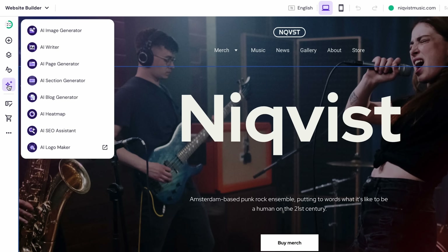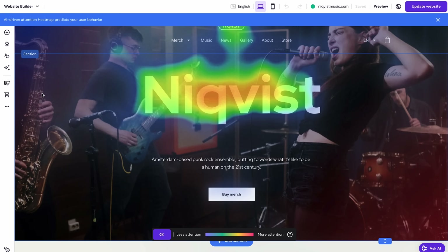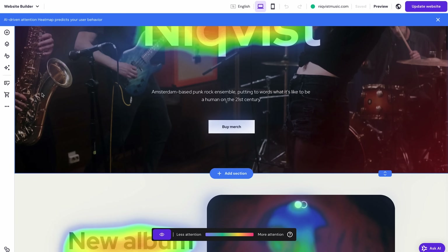I also really love the AI heatmap — it shows where visitors will probably focus most of their attention, which can give you useful insights on how to improve your website. If you're interested, go try it out for yourself and make sure to use our coupon code WB10 for an extra 10% off your purchase. You'll find the link in the description below the video.